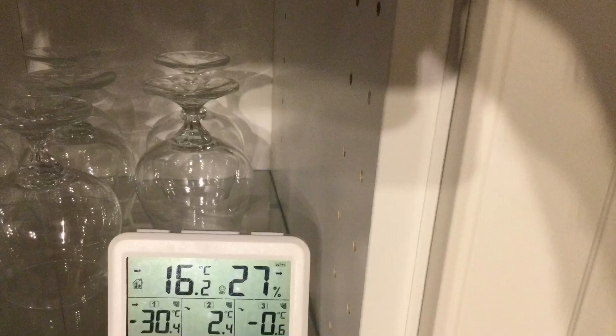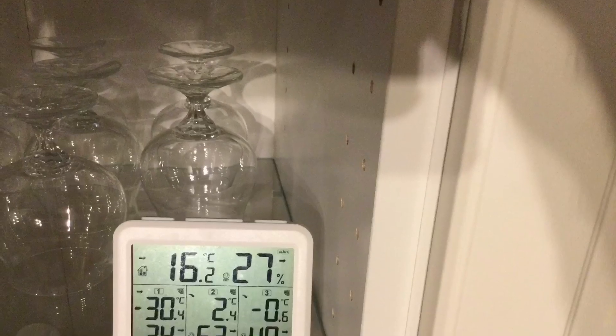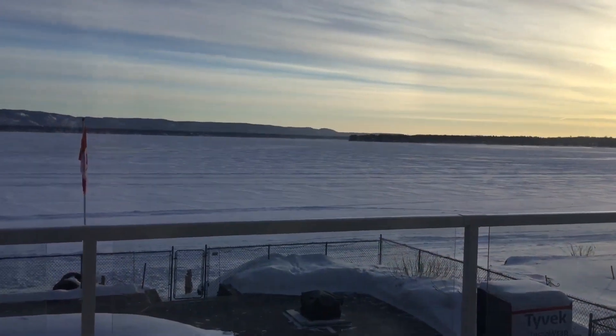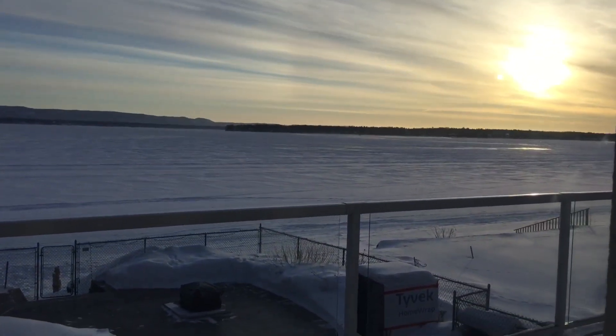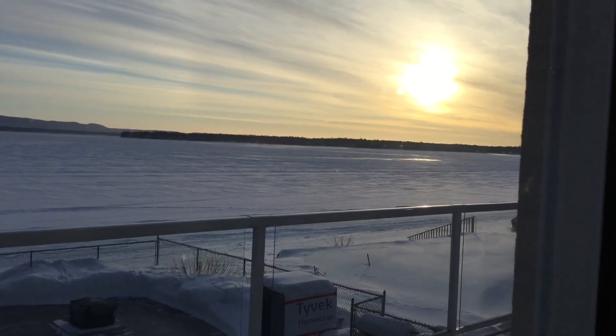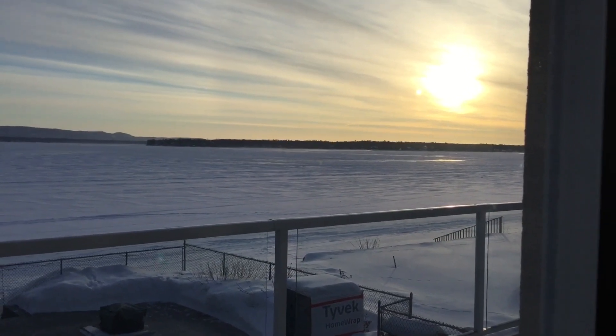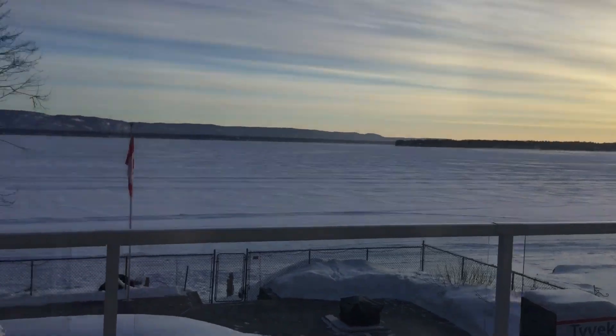Now here we are about an hour and a half later at 8 o'clock in the morning, and as you can see the temperature outside has not changed very much. This is what it looks like outside at 8 o'clock in the morning. The sun is up and we're starting to warm up, but it's still very cold outside — minus 30 as you saw.